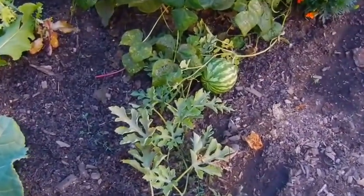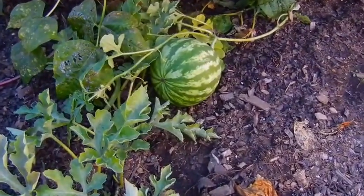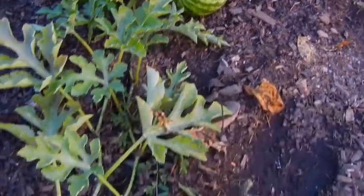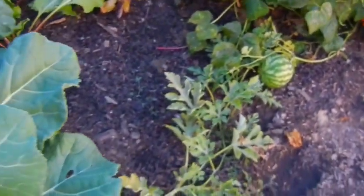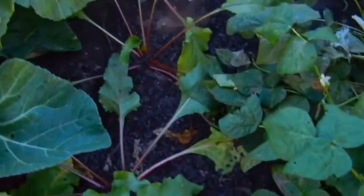I forgot to mention my watermelon. Right now I only have one — they're kind of hard to grow.